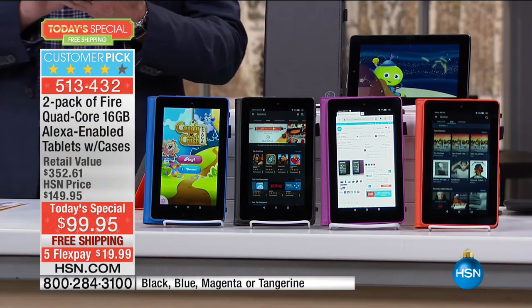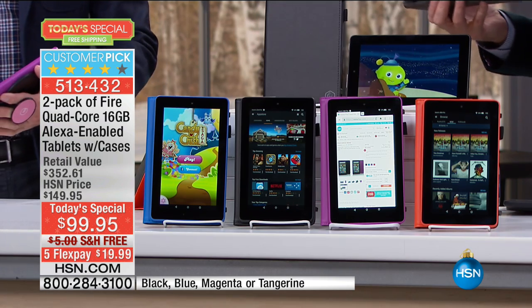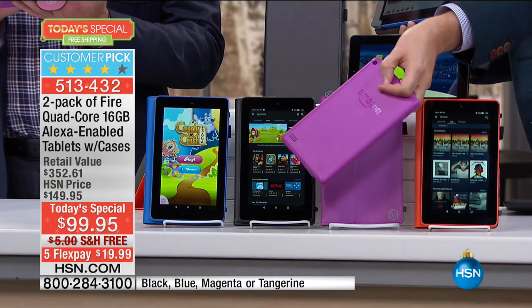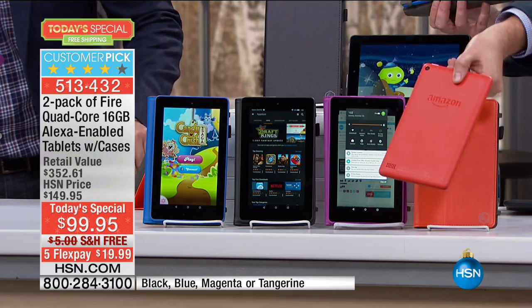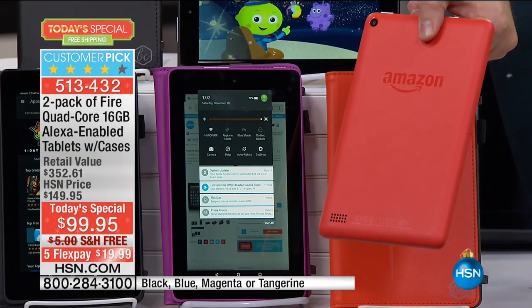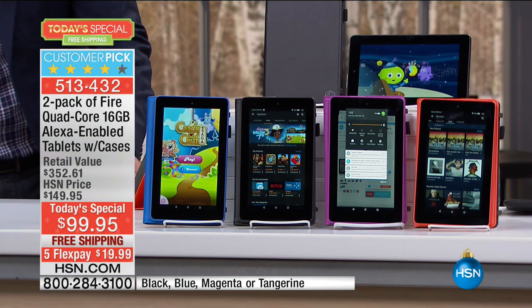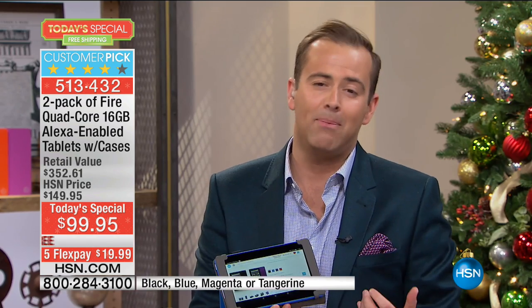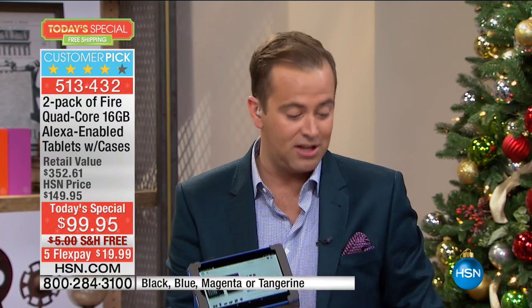Let's go through colors. You can choose black with blue, black with black, black with magenta, or black with tangerine. Everything's fantastic in terms of exclusivity with the price and the value. But this isn't just a tablet — it's a great tablet with a quad-core processor and an IPS screen, and there are new features you've never seen on any other Fire tablet before.